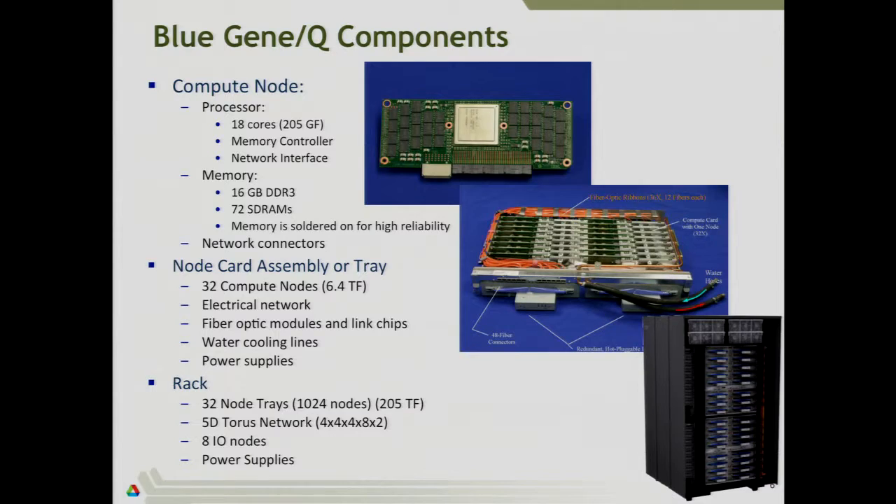If you opened one of the cabinets and pulled out pieces, the smallest unit you can pull out is the node card. The big silver rectangle in the middle is the processor — it's got 18 cores and is 205 gigaflops total per compute node. Inside that processor, you also have the memory controller and network interface. The only other major parts on the node are the memory — all the little black squares, soldered onto the printed circuit board for reliability. It's designed as 16 gigabytes per node and that's all it will ever be. The network connectors jut out at the bottom — about the size of a cell phone.